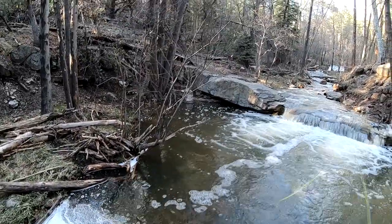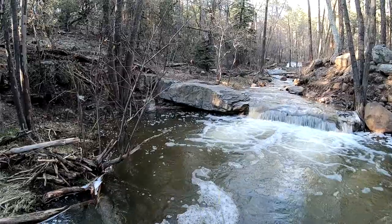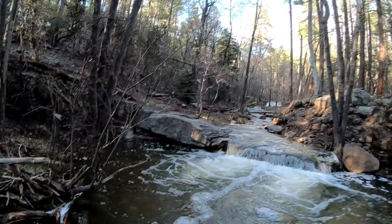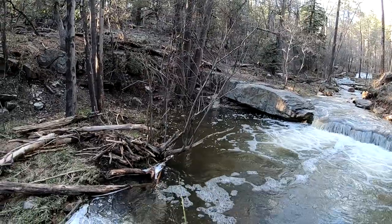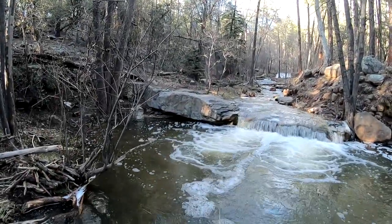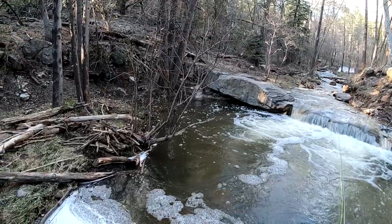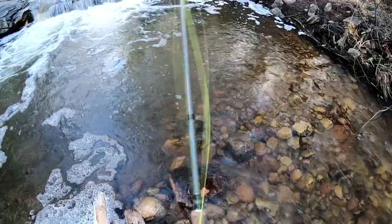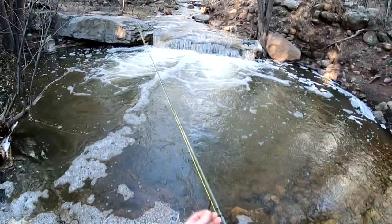In a little bit we'll try and get away from catching all these little guys — work on getting into something a little nicer. Let's work on getting something a little nicer for you guys. I know there's some nice ones in here, so we'll move up to a spot with a little bit nicer brown.